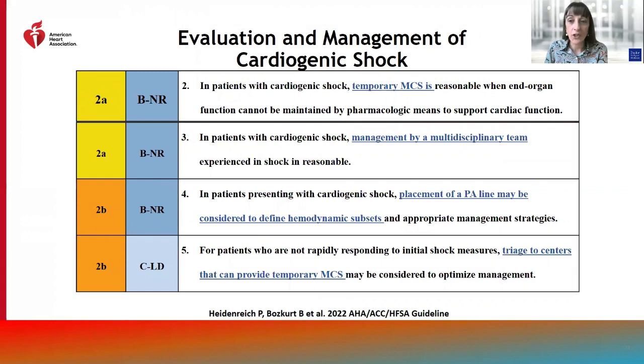We also have recommendations for cardiogenic shock, which include consideration of temporary mechanical circulatory support, management by a multidisciplinary team, placement of a PA catheter to define hemodynamic subsets, and triage to centers that can provide temporary mechanical circulatory support for patients who are not rapidly responding to initial shock measures.